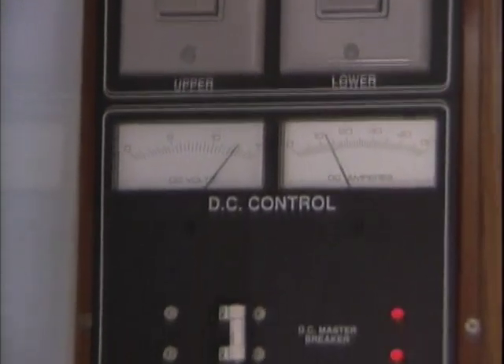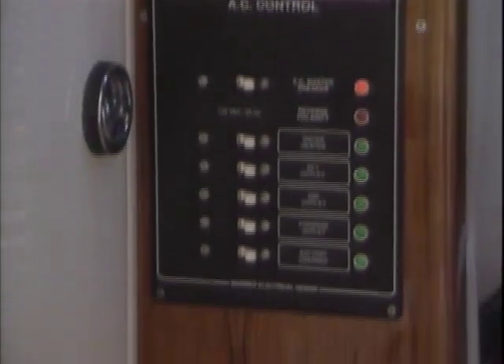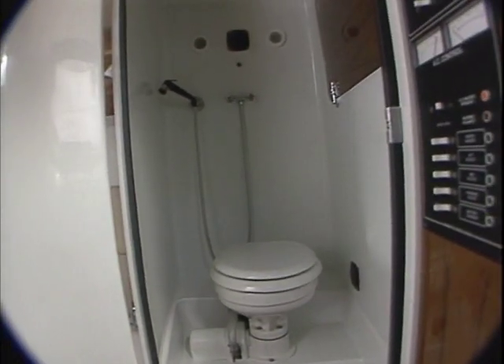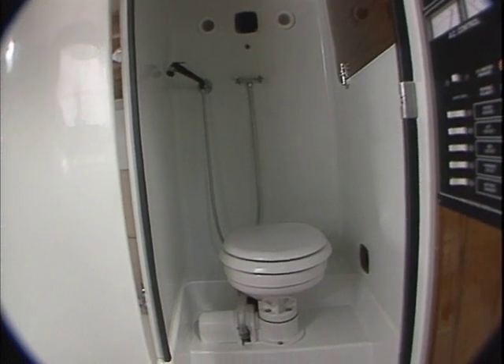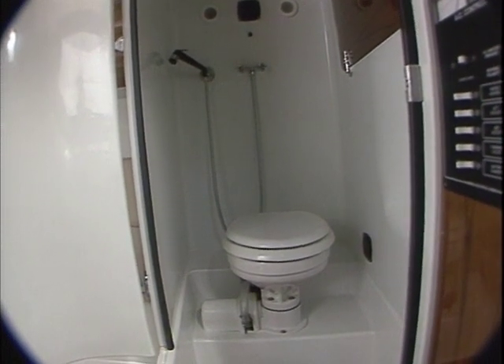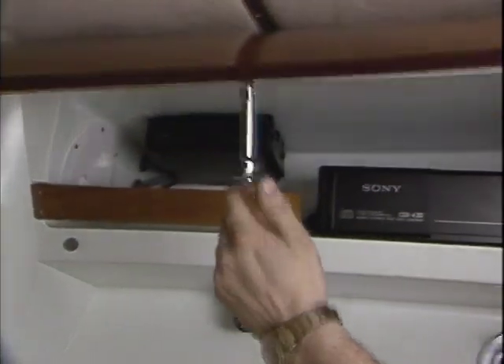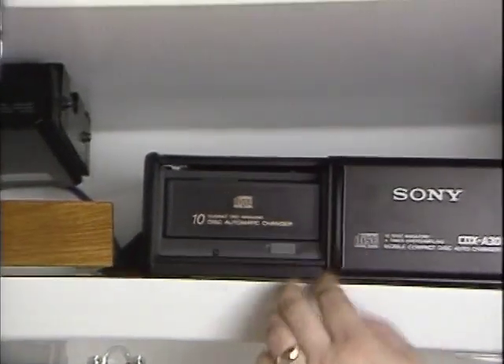An onboard 12-volt electrical system is augmented by a shore power connection for dockside use. The fully enclosed insulated toilet and shower is electrical with a macerator and can discharge directly overboard or into the onboard holding tank. The starboard cabinet contains a marine monitor for tank levels as well as a fire extinguisher.